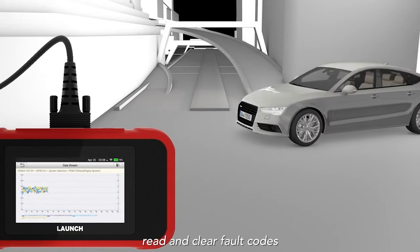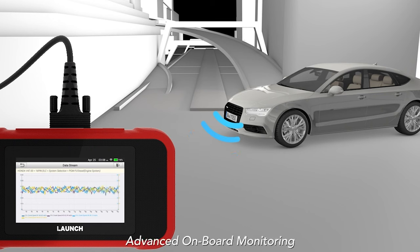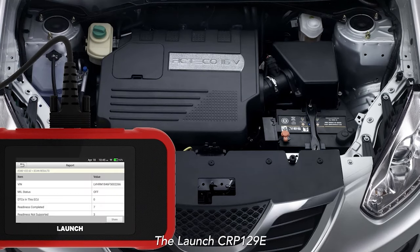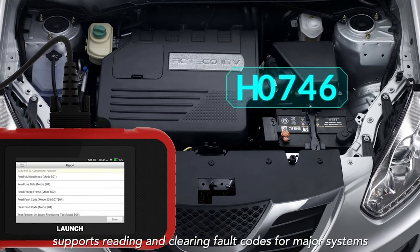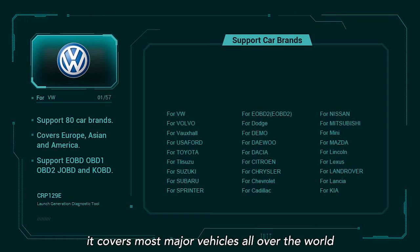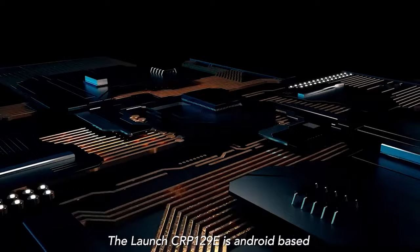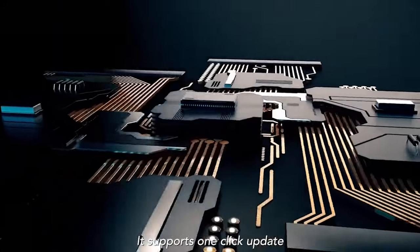Some OBD2 scanners have shorter cables that make it difficult to hold the device in your lap once connected. While the Launch includes many useful features and can perform various diagnostic tasks, it does require a WiFi connection. However, this connection doesn't need to be persistent — it's only necessary to set up the device. We also found that the Launch takes a bit longer to start than some scanners, but the startup time is relatively quick.